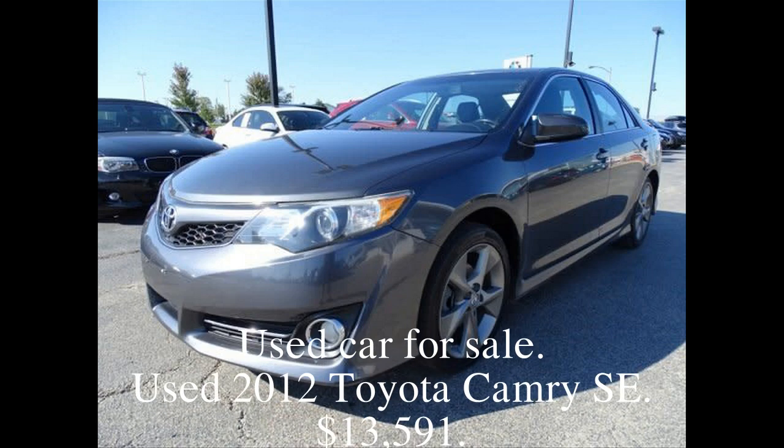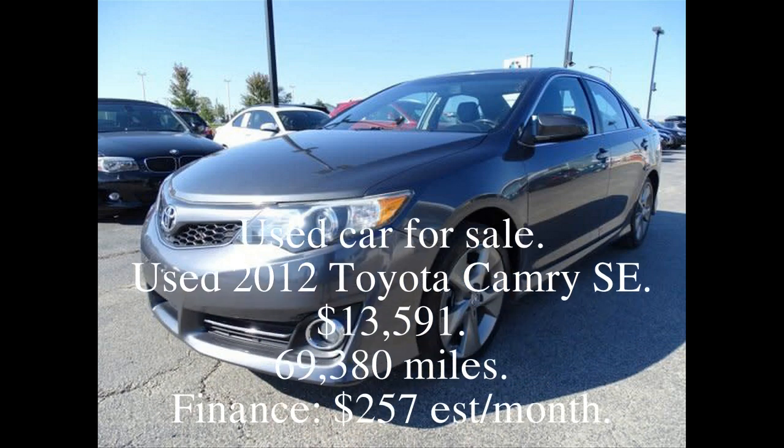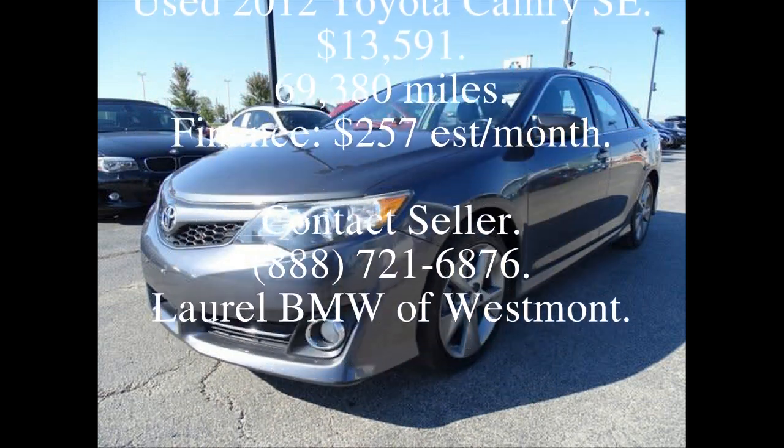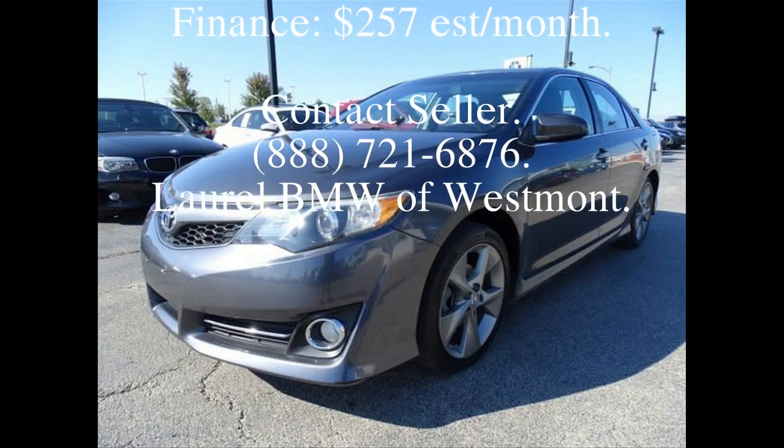Used car for sale. Used 2012 Toyota Camry SE. $13,591. 69,380 miles.